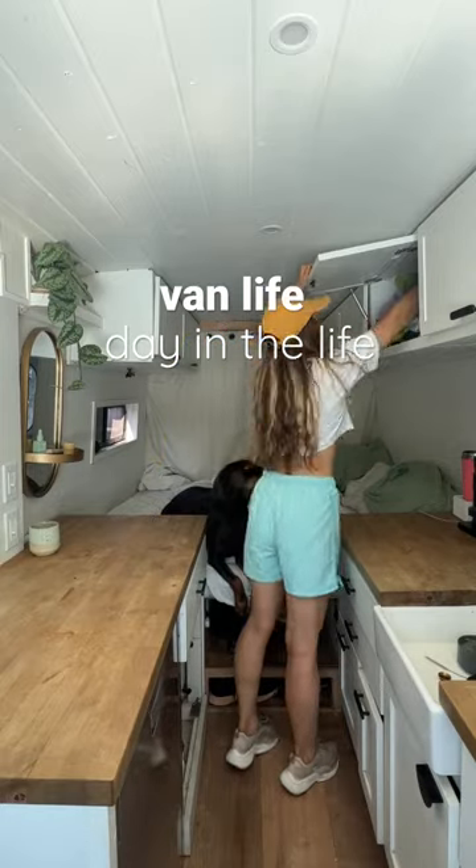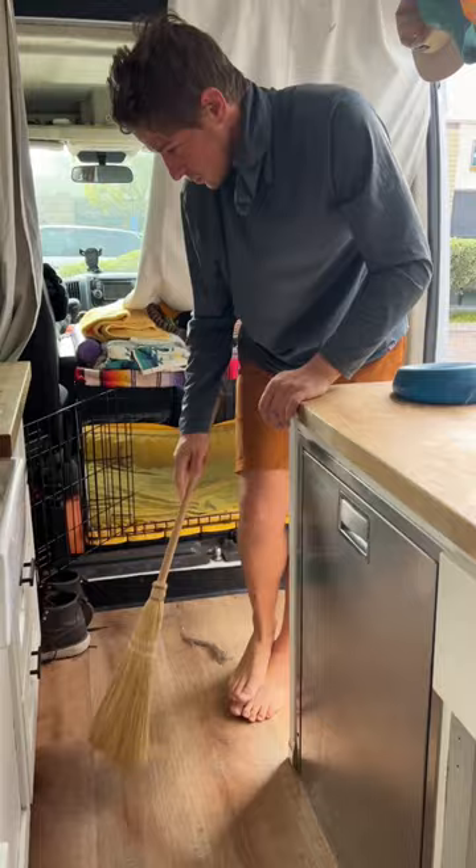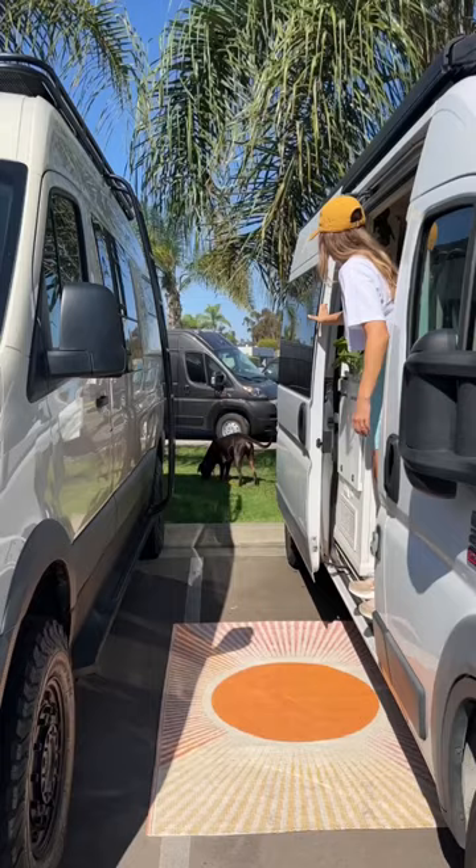Hello and welcome to another day in van life. We started the day pretty much like we always do — we made the bed, cleaned up the dog hair, did the dishes, and cleared off our countertops. After that I made matcha and then went outside to get some sunshine.